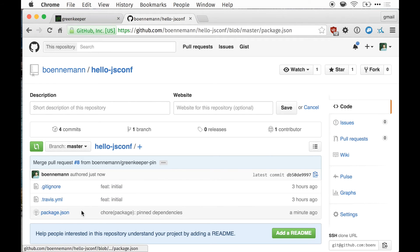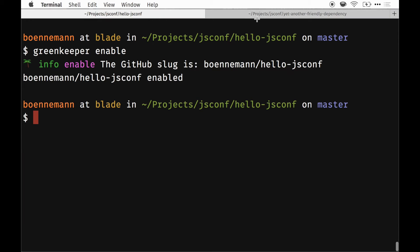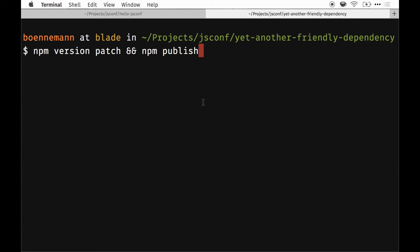As you saw, this package is also depending on yet another friendly dependency. Luckily, I'm in control of this dependency, so now I'm going to release a new version of it — I'm going to create a new patch version and then publish that to the npm registry.